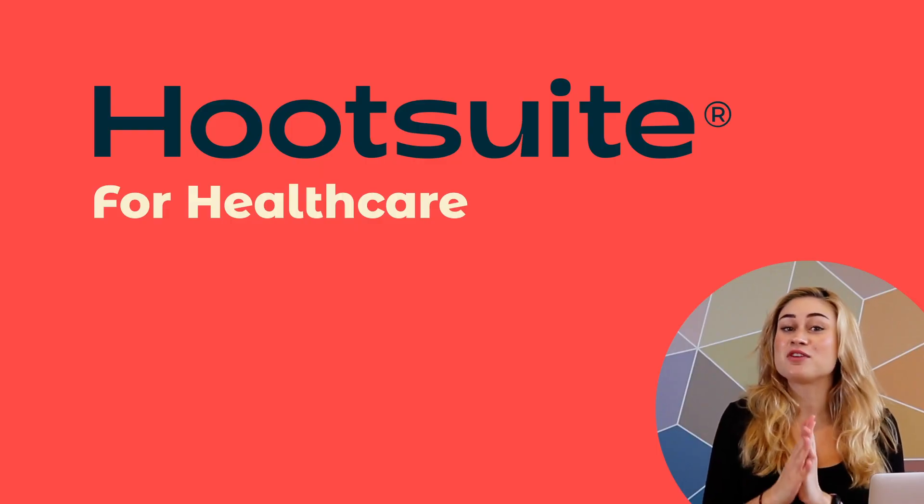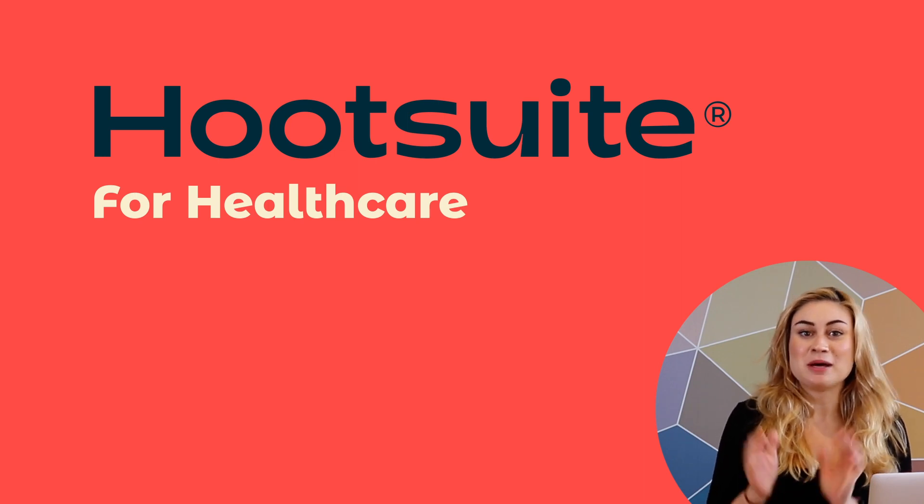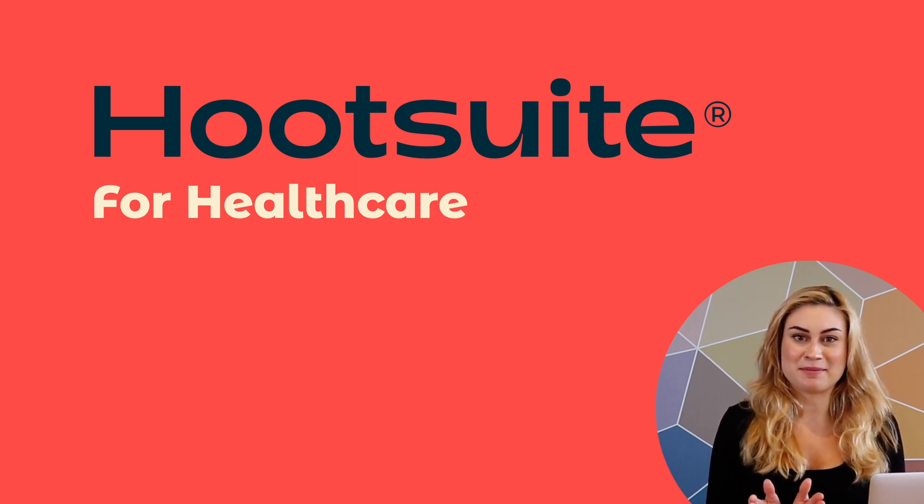Okay, that's it for today, friends. If you have any questions about what I've shown you, please get in touch and book a custom demo. Bye for now.